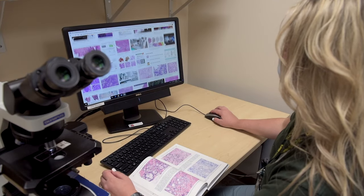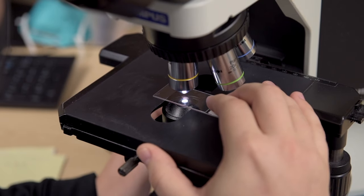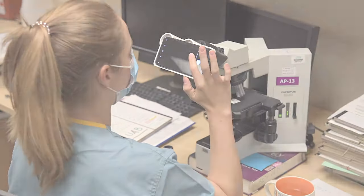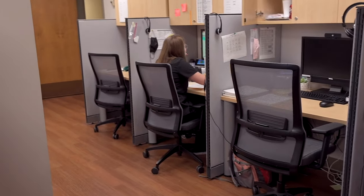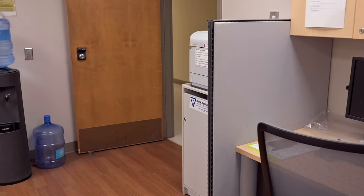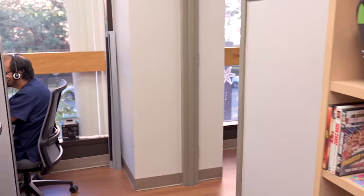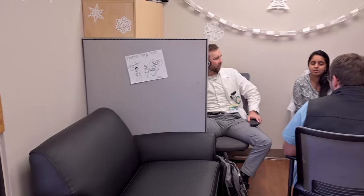This is just one of our many AP resident rooms. Each person has their own computer and microscope, and the open environment encourages discussion between our residents, visiting residents, and medical students. This is our CP resident room, shared with our hematopath fellows and a transfusion fellow. It's a great environment for working with fellows who are right next to us, along with senior residents to guide us through cases — and there are always plenty of snacks for working late on a case.